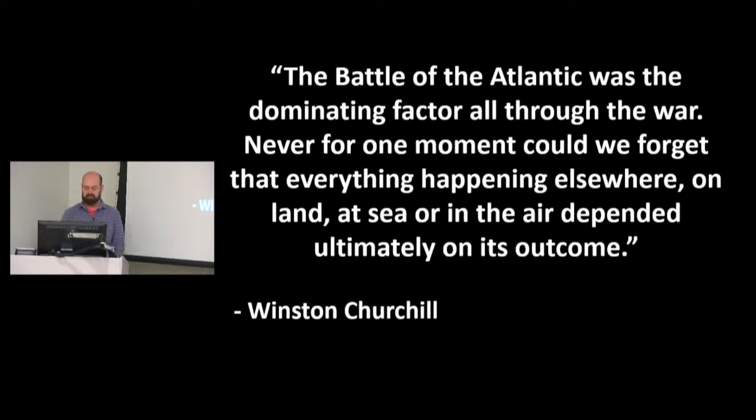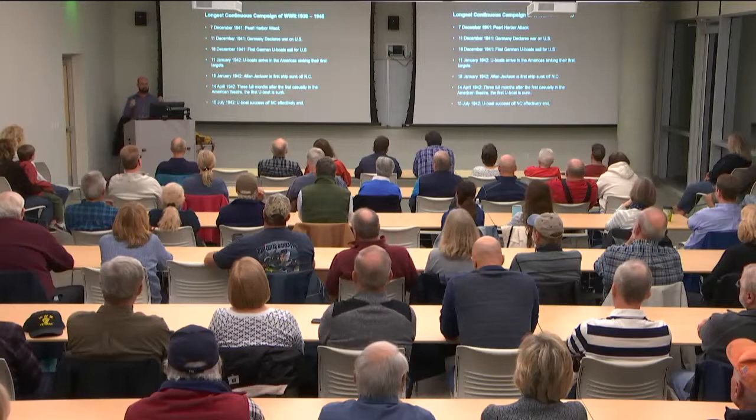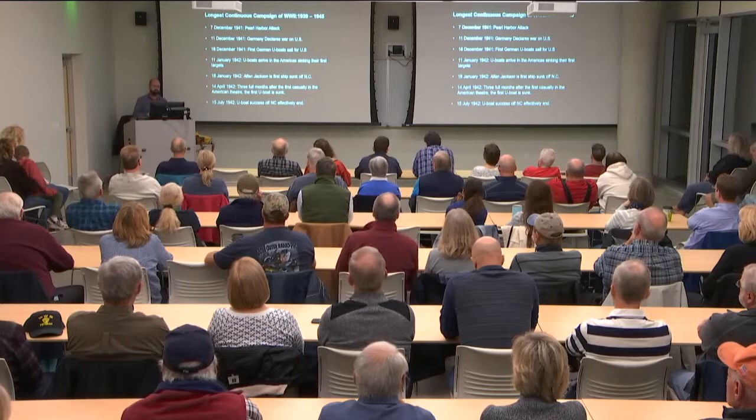The Battle of the Atlantic is also the longest continuous campaign of World War II. When you think of a World War II battle, you think of discrete events — Normandy, D-Day landings — happening over a relatively short period of time. Individual battlefields together constituting a larger war. But the Battle of the Atlantic was an ongoing campaign that really began at the very beginning of World War II, years before the Americans entered, and went all the way to the very end.